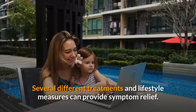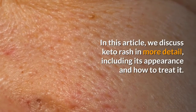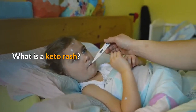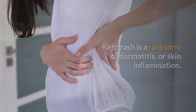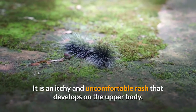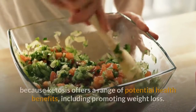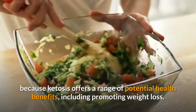Several different treatments and lifestyle measures can provide symptom relief. Keto rash is a rare form of dermatitis, or skin inflammation. It is an itchy and uncomfortable rash that develops on the upper body. A ketogenic diet is one possible cause of a keto rash. This diet is growing in popularity because ketosis offers a range of potential health benefits, including promoting weight loss.